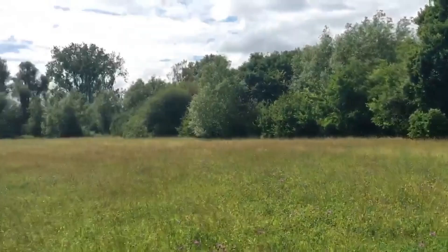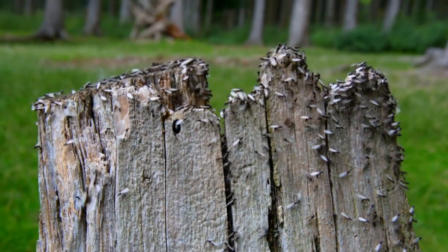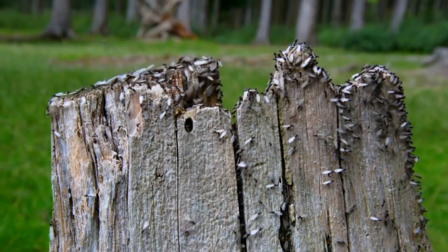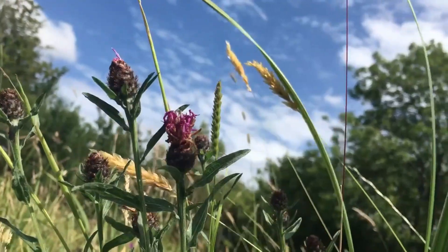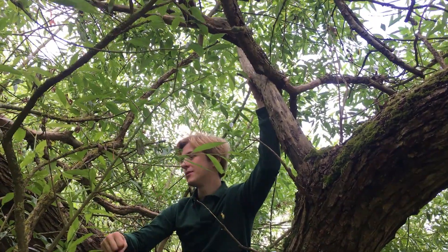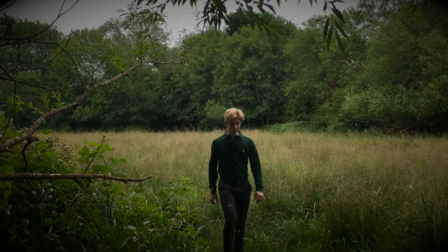I also trekked out into nature, going around scouting out nests which are getting ready for nuptial flights. If you don't already know what this is, you can find my previous video on everything you need to know about Lassius Niger. I spent hours searching for the ultimate colony, looking under every rock, climbing every tree, and travelling across many fields. It was a great adventure.